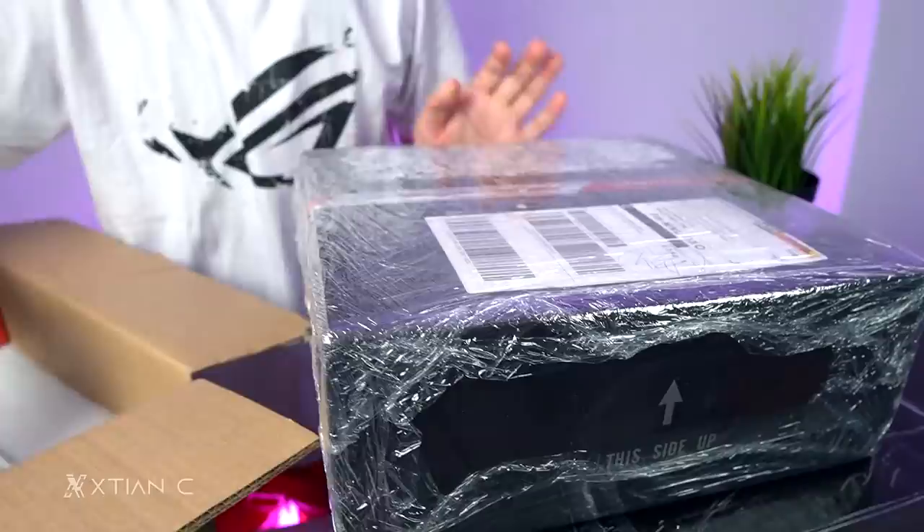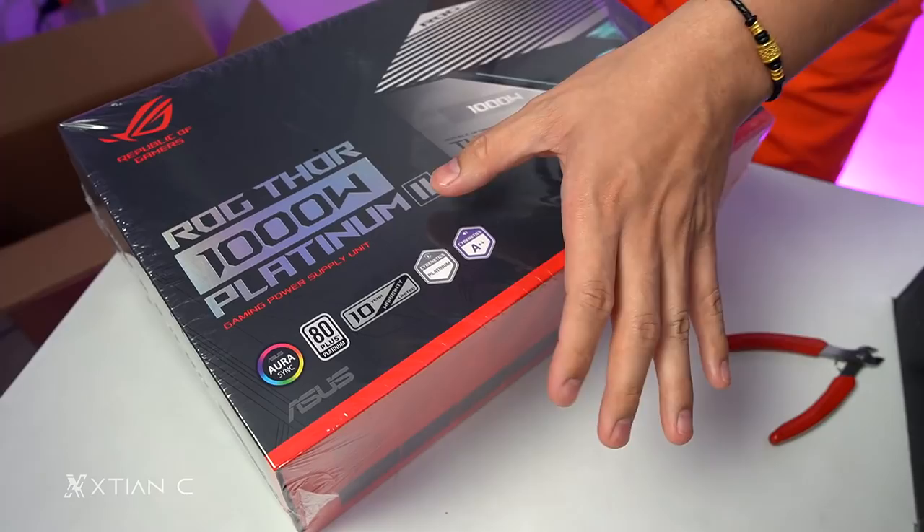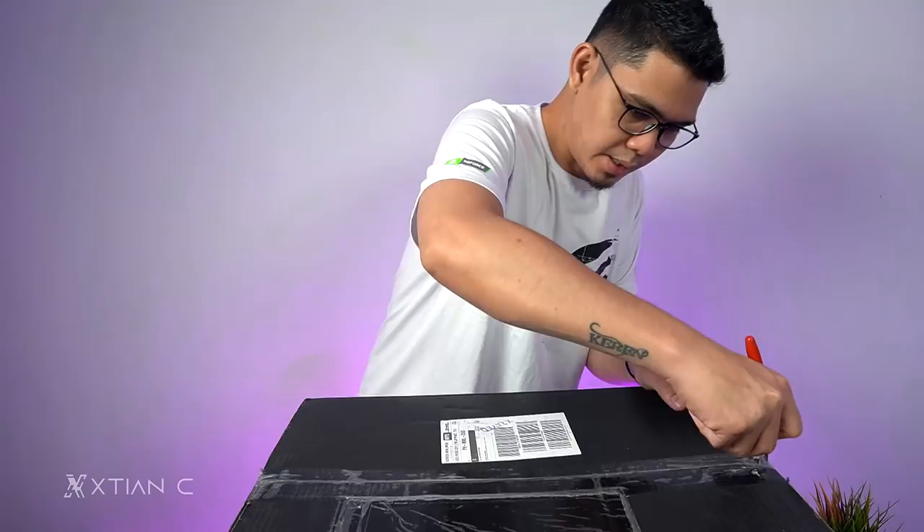Wow, ang bigat. Ang ganda, guys. It's the ROG Thor 1000W Platinum. So this is already the second generation of their power supply. And it has LED — looks like it has LED and RGB.